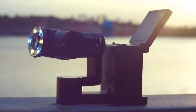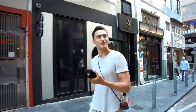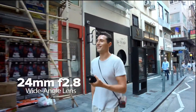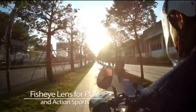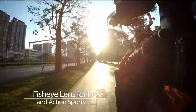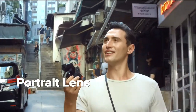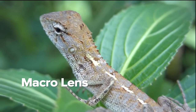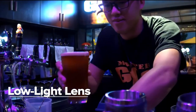Idlecam features a unique magnetic interchangeable lens system that makes lens changes effortless. Each Idlecam comes with a wide-angle lens for vlogging and a fisheye lens for POV and action sports. To take versatility even further, optional portrait, macro, and low-light lenses will unleash your creativity.